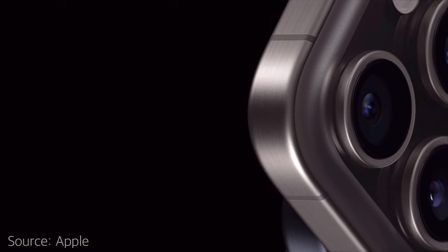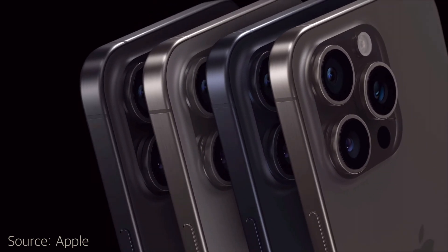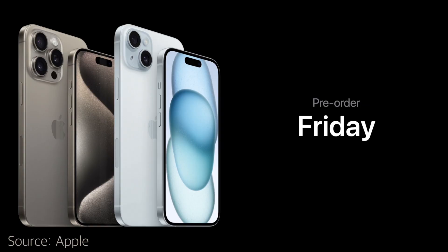How's it going everyone? So iPhone 15 is finally here. It was announced on Tuesday the 12th of September at Apple's special event. In this video I'll take you through all of the new features on the iPhone 15, the new colors, the pricing, and I'll let you know if you should consider upgrading or not. And if you want to upgrade, I'll also give you some updates on pre-order dates.